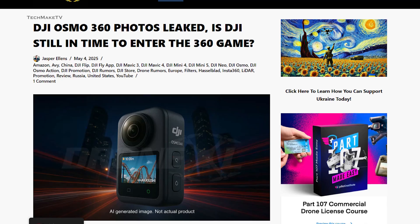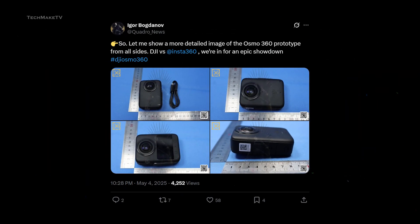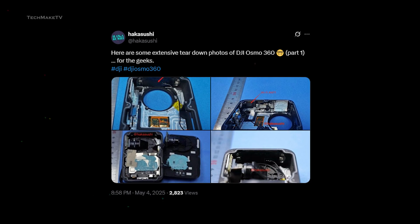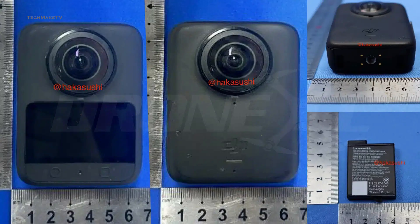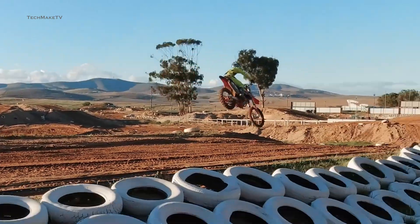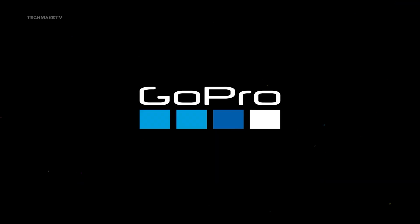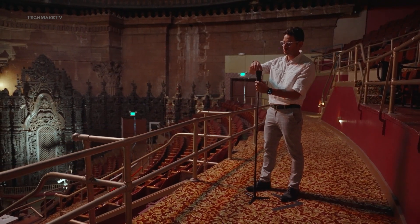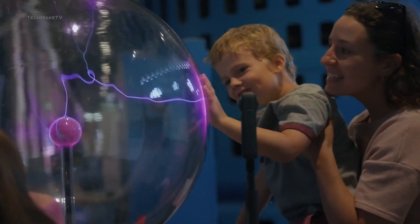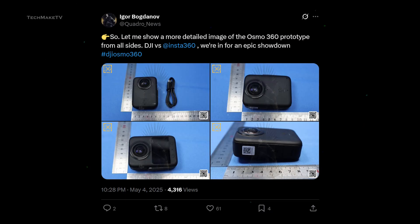We now have a closer look at DJI's new camera, thanks to Igor Bogdanov — not only from the outside, but also under the hood, along with dozens of pictures from every possible angle. Is it a good time for DJI to enter the 360 market? We have previously seen brands like GoPro failing terribly, and with Insta360 dominating the market entirely, can DJI really pull off something extraordinary to be the market leader? Igor Bogdanov was the first to share a detailed view of the DJI Osmo 360.